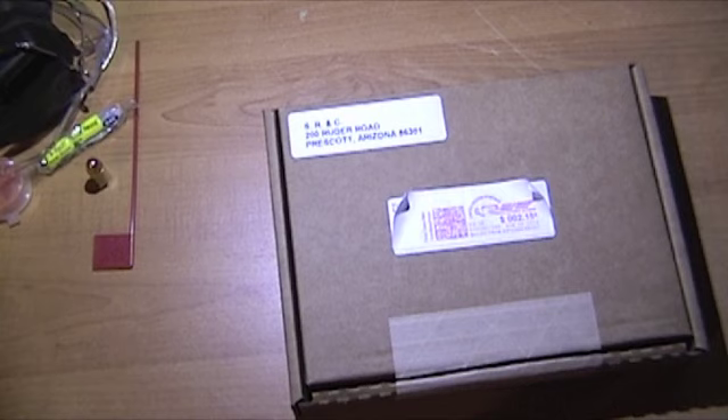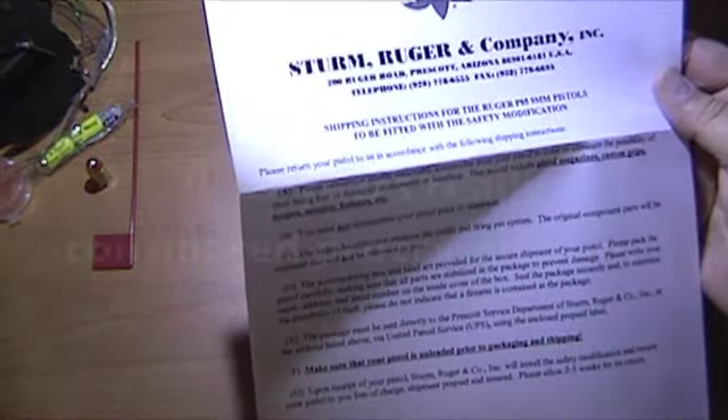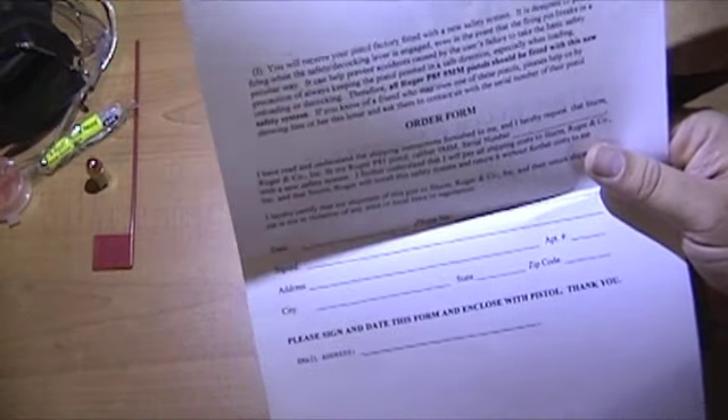I got this box from Ruger today. When I called for the safety recall they said it would take about two weeks — I called on the 23rd and got this on the 31st of August, so it was a week and one day. There are instructions on how to pack it. Safety recall — this was issued, I think, in 1990 or 91. At the time I was active duty and mostly deployed.